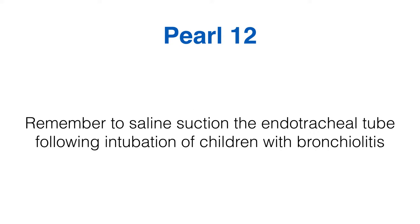Peril 12: remember to saline suction the endotracheal tube following intubation of children with bronchiolitis. The reason you intubate these children is because their chest is full of secretions they can't clear, causing increased work of breathing and respiratory failure. Now you've intubated them, you have a passage down to the lungs — so it makes sense to go down with a suction catheter and clear out those secretions.